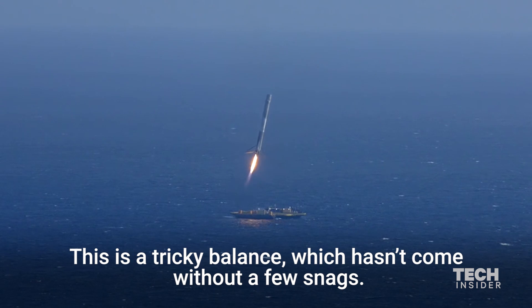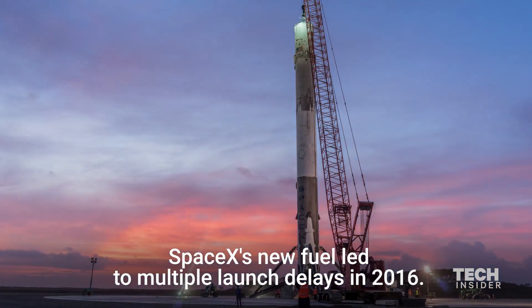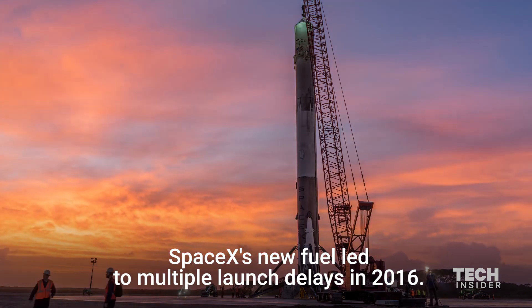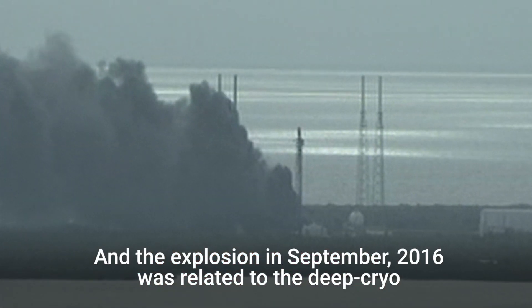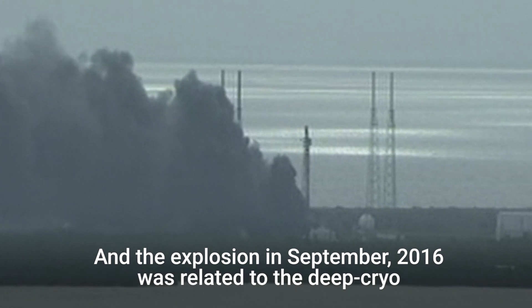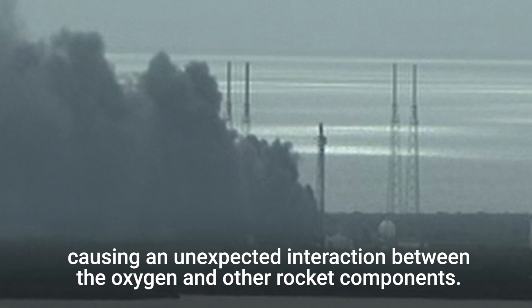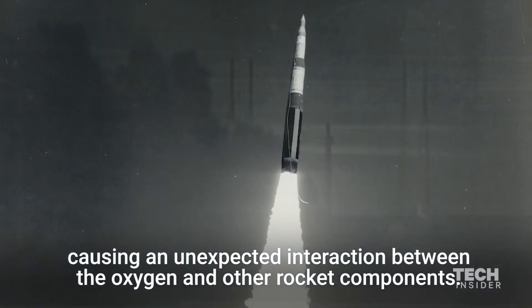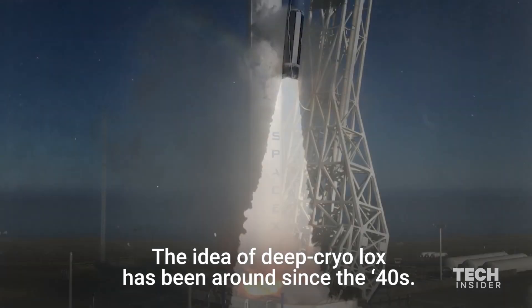This is a tricky balance, which hasn't come without a few snags. SpaceX's new fuel led to multiple launch delays in 2016, and the explosion in September 2016 was related to the deep cryo causing an unexpected interaction between the oxygen and other rocket components. The idea of deep cryo LOX has been around since the 1940s, so why is SpaceX the first to try it on a regular basis?